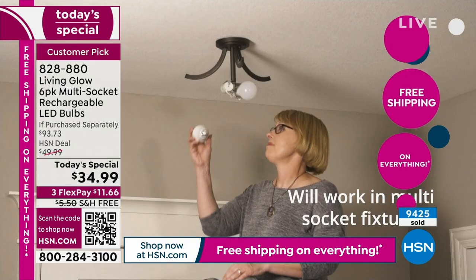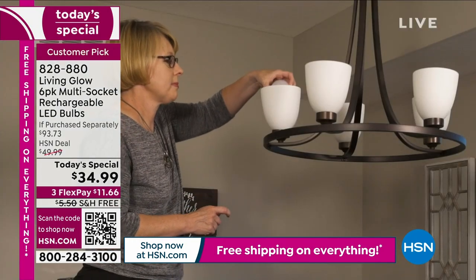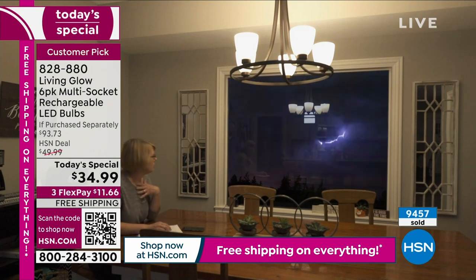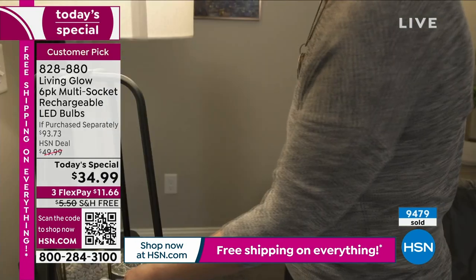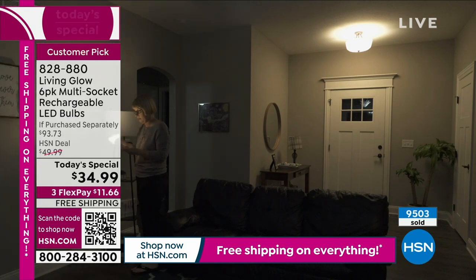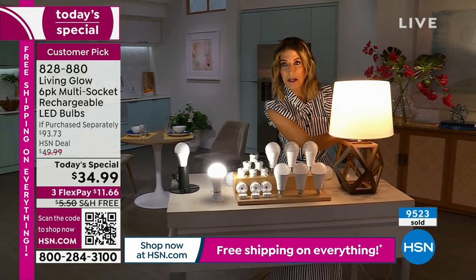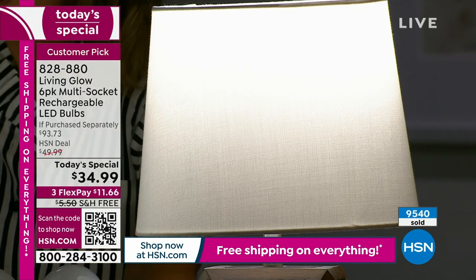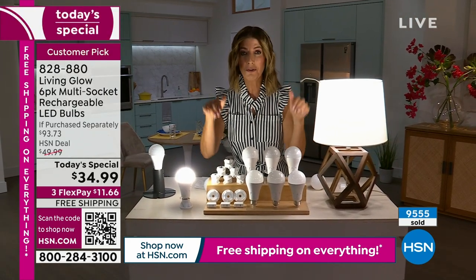I do not want you to miss out on today's special. Come look at our incredible buy — what we're doing today is something you will not find anywhere else at retail. This is an HSN exclusive value. This is the only bulb with all of these features, the only bulb that lasts 45 years that you can also rely on to stay on when the power goes out. The sooner you order, the sooner we have a set reserved for you.